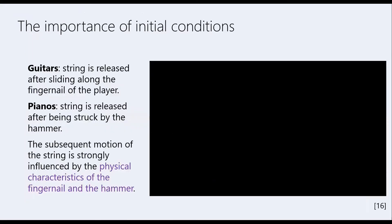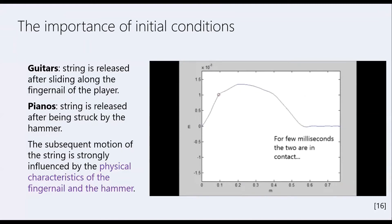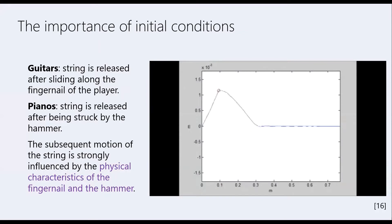On classical guitars, the string is not released with zero speed — it gets released after it slides over the fingernail of the player. The physical properties of the fingernail will alter the initial conditions of string release. Have a look at the simulation for a piano string while it is struck by the hammer and afterwards when it is released. In a similar way, the physical characteristics of the hammer and the felt on the hammer will strongly influence the subsequent sound. After the animation, you will hear the sound that this simulation has created.